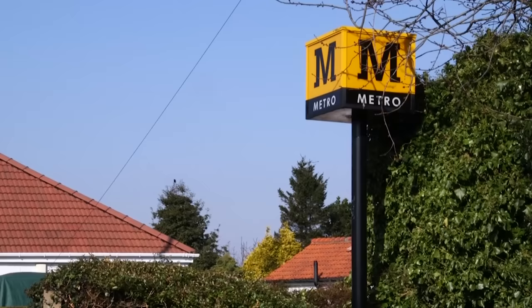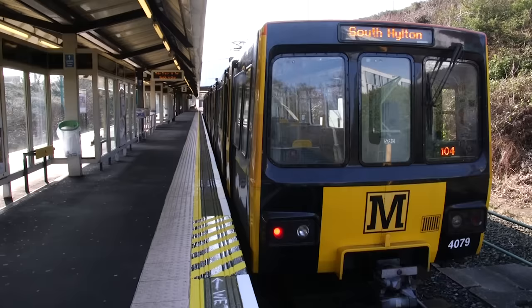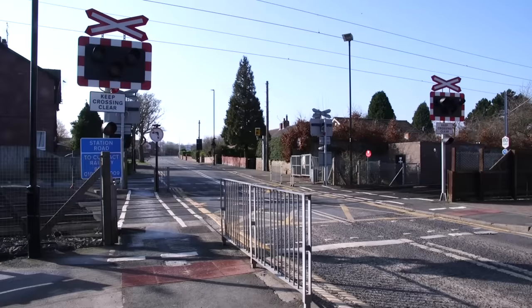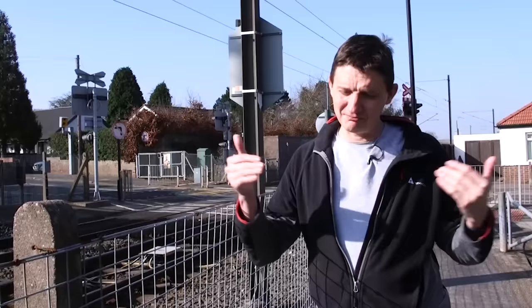We've started our morning here at Bankfoot station, not at the end which is the airport. Newcastle International Airport is the end of the line, but we started here because this is where the line originally used to terminate before they extended it out to the airport in the 1990s. What we like about this section of track is that at many of the stations there are several open crossings. The lights flash and beep, but there are no barrier gates to actually stop you going across. So the trains go slowly and the cars have to stop.